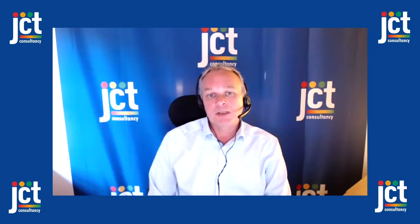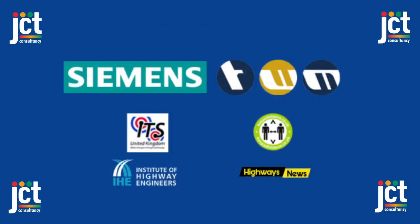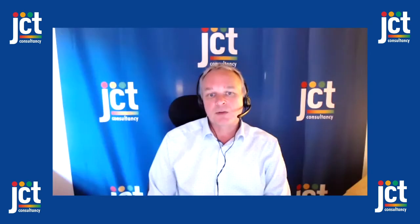These recordings would not have been possible without the support of a select group of our event partners, so our thanks go to the Institute of Highway Engineers, ITS UK, Keepadistance.co.uk, Siemens Mobility, TWM and of course our media partner Highways News. Please check out their short videos which will tell you about some of the products and services that they can provide.